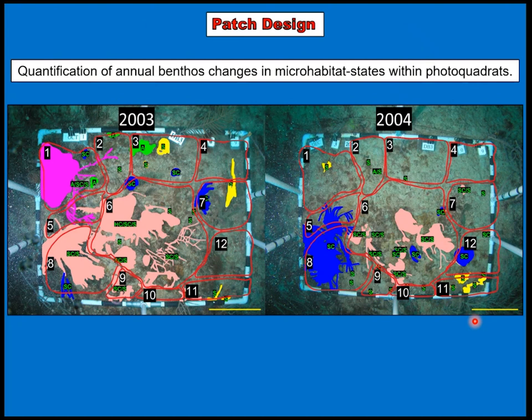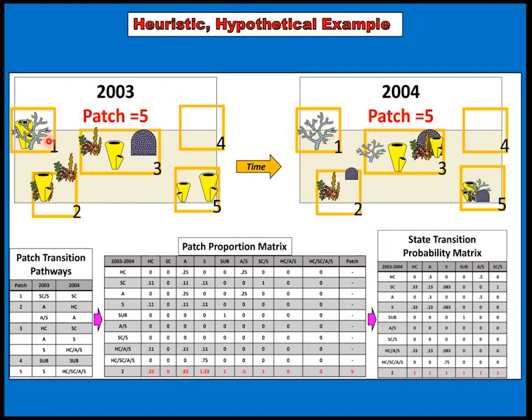To quantify this change, I applied a patch design in which randomly distributed patches within a photo quadrat are assessed for changes over time. The swatch colors represent different combinations of those states I showed. From 2003, this is the same photo quadrat on the reef. Across an annual time step, you can see this complex interaction changing solely to a sponge — a complete loss of certain states within this area. This is a hypothetical example just to drive you through how I developed the transition probabilities.